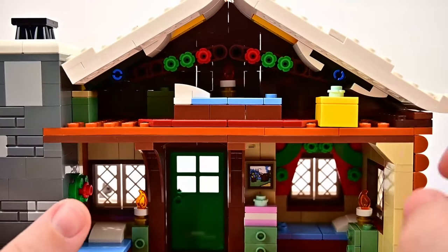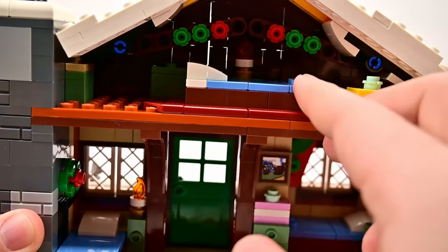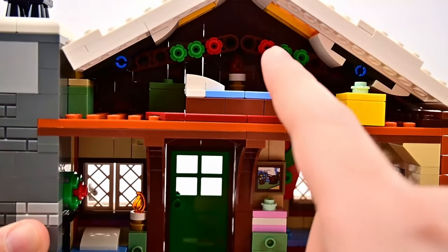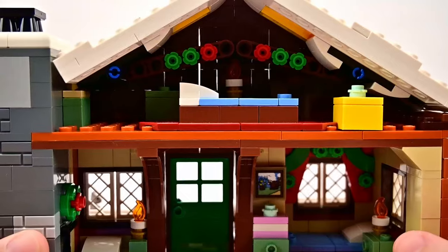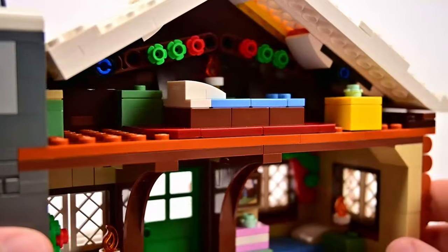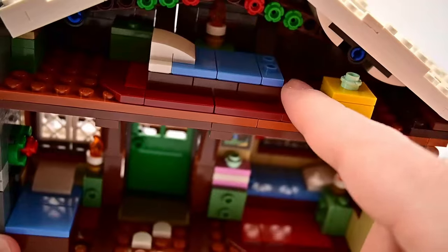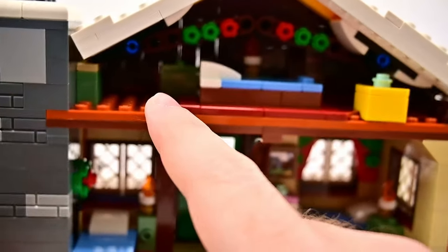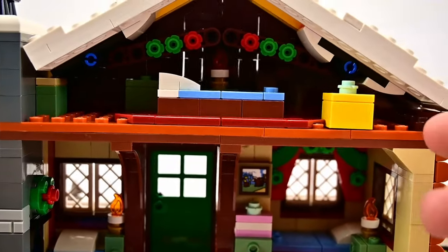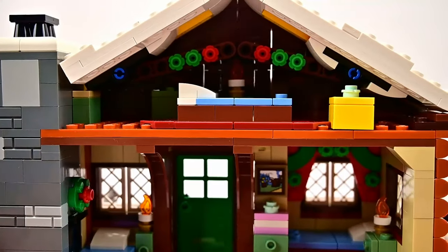The top floor is like an attic with another bed, a carpet design around it, a candle in the back, some garland in red and green, and a few presents hidden around for Christmas. It's a smaller space and doesn't have much room, mostly just the bed and a present to the side, but it still carries the holiday design details.